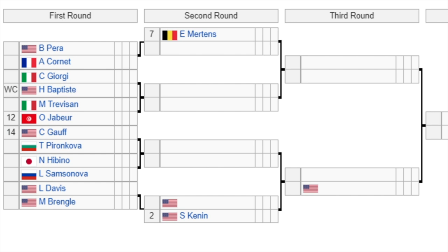The bottom section of the draw is probably the most stacked. The 7th seed Mertens gets a bye and will take on either Perra or Cornet. Then Georgie versus wildcard Baptist, with the winner facing either Treveson or the 12th seed Jabbour. The 14th seed Goff versus Perinkova in the first round — a great blockbuster match to watch — with the winner facing Habino or Samsonova. Then a battle of Americans between Davis and Bringle, with the winner taking on the 2nd seed Sofia Kenin. Kenin hasn't had the greatest start to the year and had to get her appendix out, so it'll be interesting to see how she does back in her home country on clay, having made the French Open final last year. Keep an eye on Mertens, Goff, and Jabbour as well.